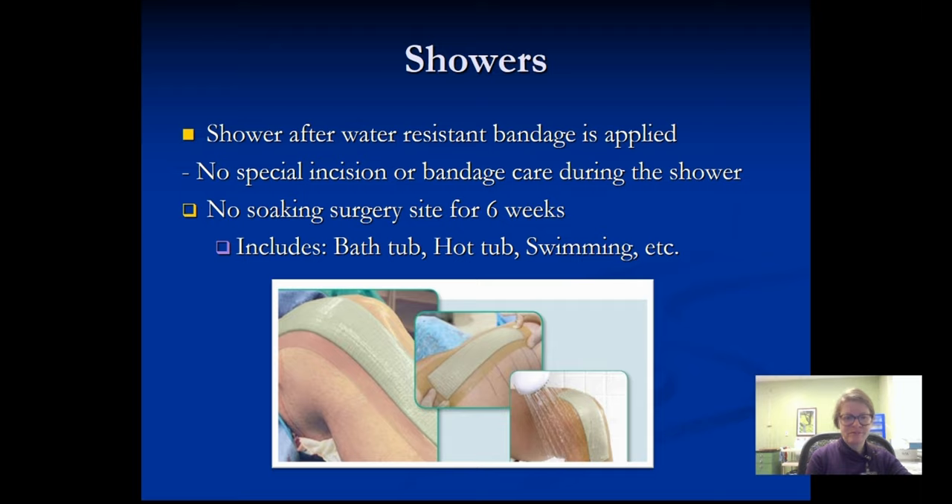Getting back to showering — you can do that day number one after your surgery. There is a large dressing over your surgical site called an aqua cell, which is water resistant for showers. You're not allowed to soak — no Glenwood hot springs, no hot tubs, bathtubs, or swimming — just showering for the first six weeks.